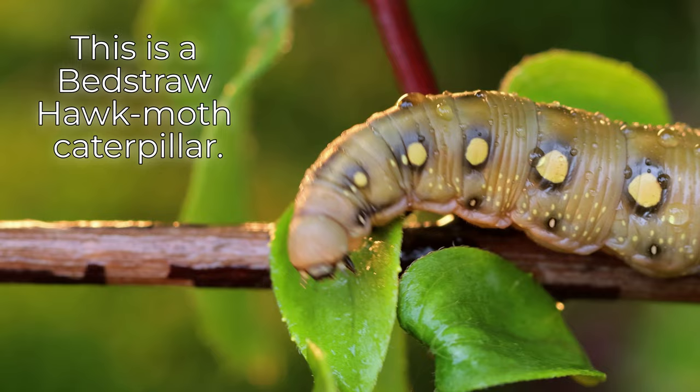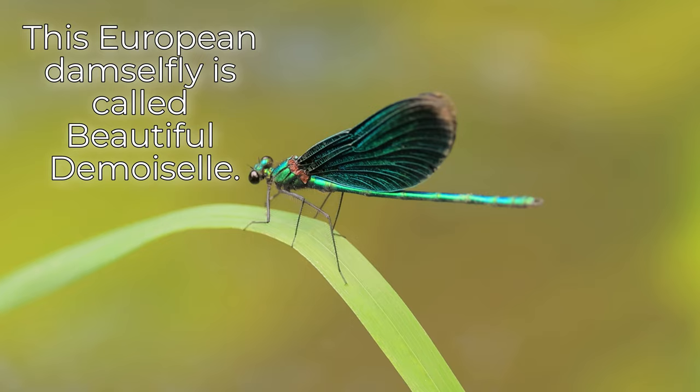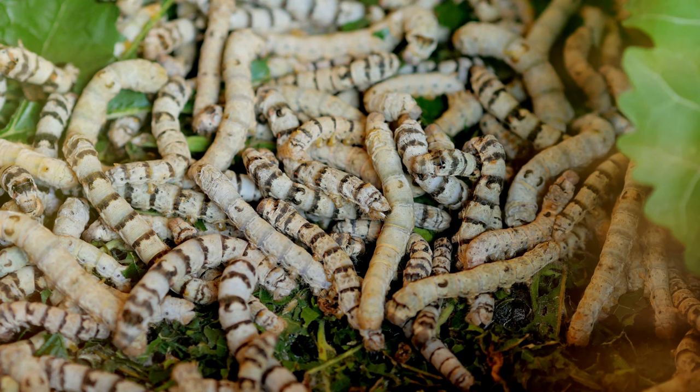This is a bedstraw hawk moth caterpillar. This European damselfly is called beautiful demoiselle. These silkworms are eating some leaves.